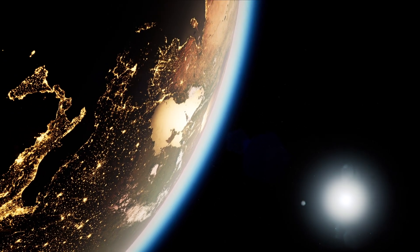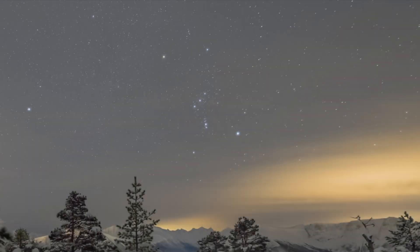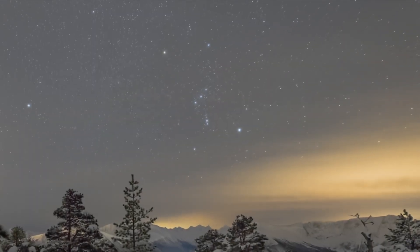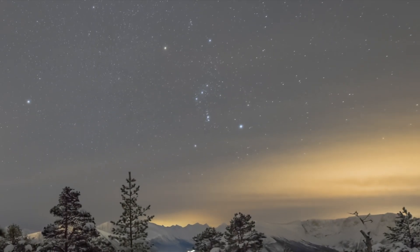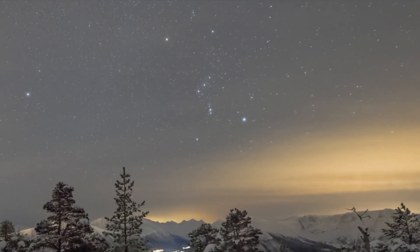The Orionids are visible from both the northern and southern hemispheres. The shower is more active in the hours before dawn, so it's best viewed in the early morning hours when the constellation of Orion is high in the sky.